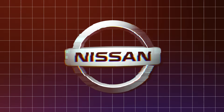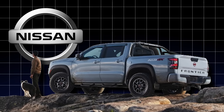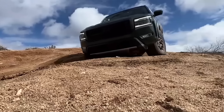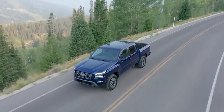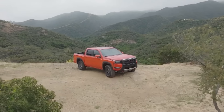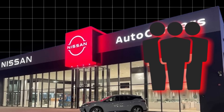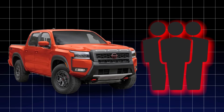Nissan is shaking things up with their latest Frontier model, taking a totally different approach. Instead of piling on the bells and whistles, they've gone back to the basics, focusing on simplicity above all else. Nissan knows that not everyone is trying to boost their ego or look like a total badass on the road. Sometimes you just need a reliable truck that can get the job done without all the added fluff. By stripping away the excess and refining in on the essentials, Nissan is targeting the no-nonsense, down-to-earth type who just wants a workhorse that can handle their everyday needs.